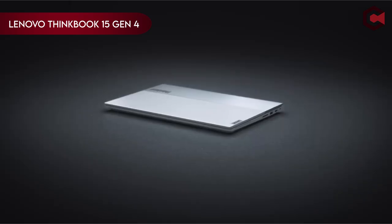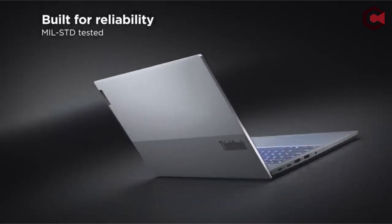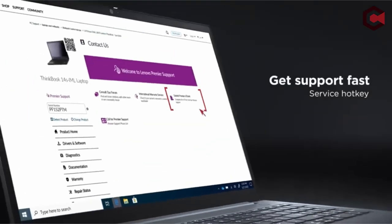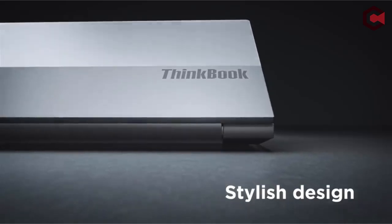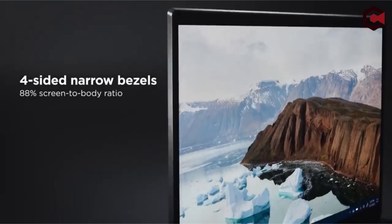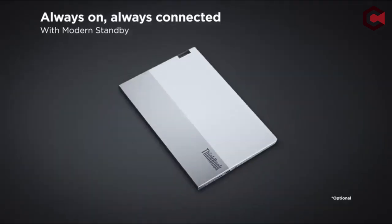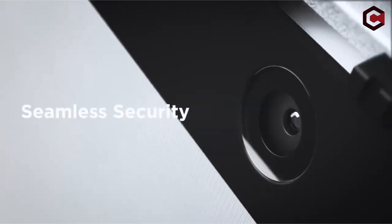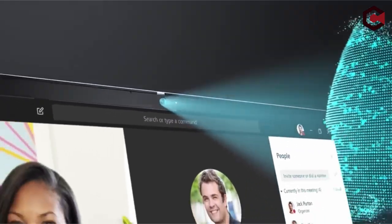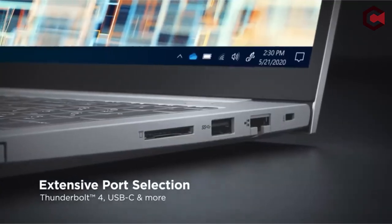At number 3 is the Lenovo ThinkBook 15 Gen 4. It features an AMD Octa-Core Ryzen 7 5825U processor with 8 cores and 16 threads, boasting a base clock speed of 2.0 GHz and a max turbo speed of 4.5 GHz. With 16GB DDR4 RAM and a 512GB PCIe NVMe M.2 SSD, it meets military specifications MIL-STD-810H. The 15.6-inch FHD TN display supports up to three monitors with a maximum external resolution of 4K at 60Hz. Connectivity options include fingerprint scanning, USB-C, HDMI, 4-in-1 card readers, Ethernet, and USB ports. Bluetooth 5.1 and Intel Wi-Fi 6 AX201 802.11 AX ensure robust connectivity.